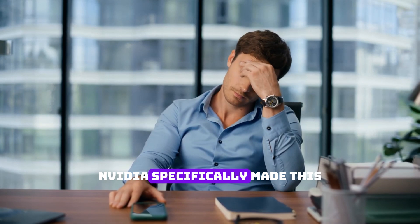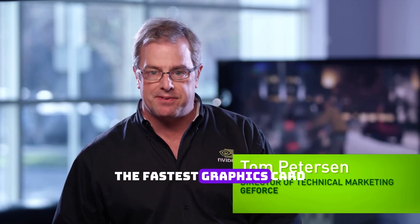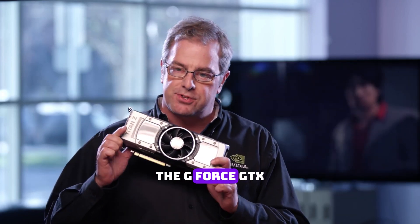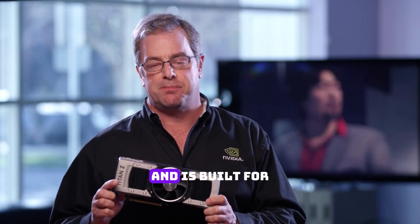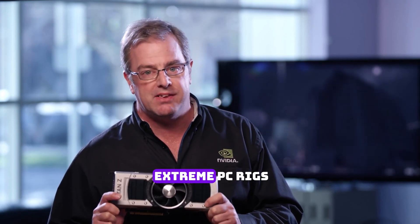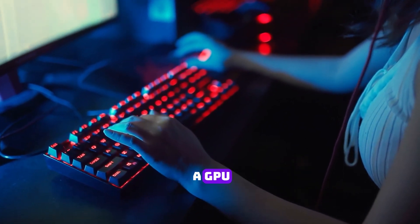And not to forget, NVIDIA specifically made this GPU for gamers. As Tom Peterson from NVIDIA said: "I'm here today to talk about the fastest graphics card ever built, the GeForce GTX Titan Z. It is a performance monster and is built for gamers with the most extreme PC rigs." Sheesh. NVIDIA, even deep-pocketed gamers don't have that kind of money for only a GPU.